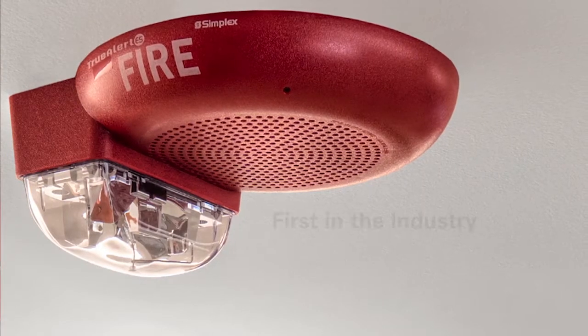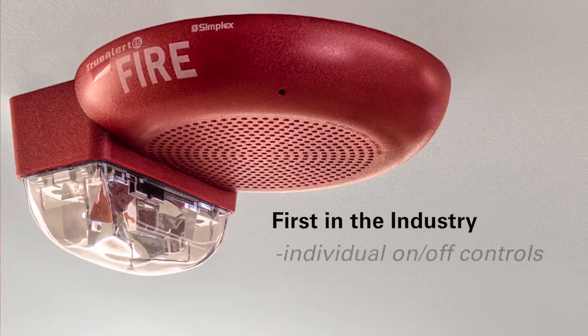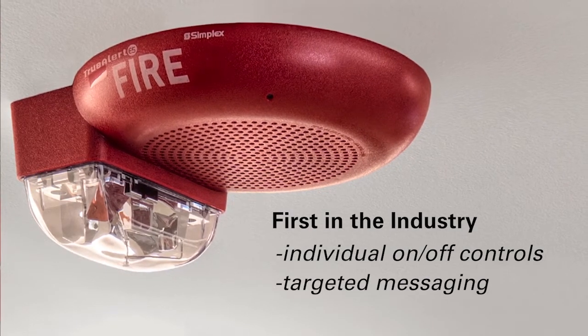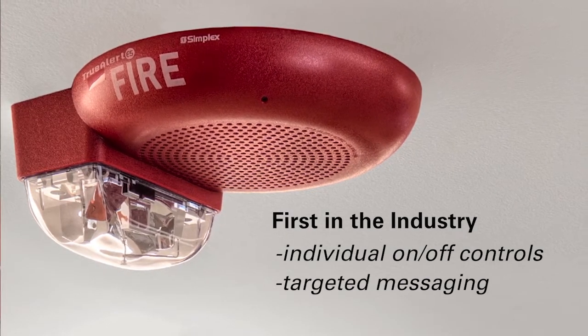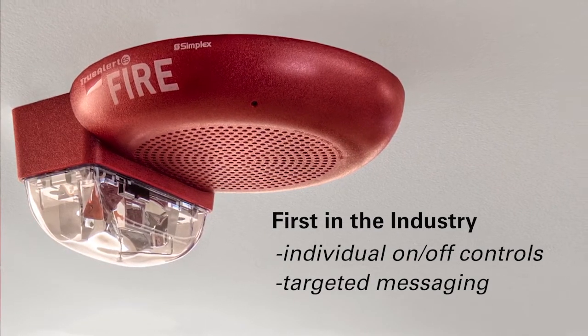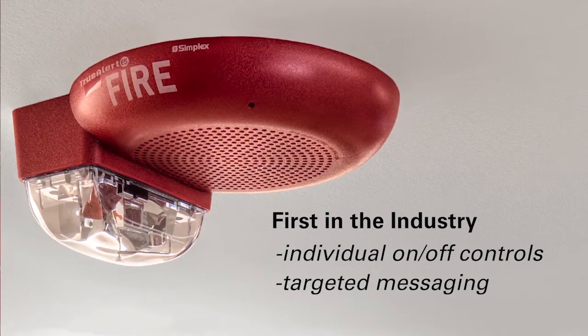TrueAlert ES addressable speakers are the first in the industry to have individual on/off control. This means that for the first time, audio messages can be played exactly where they're needed and only where they're needed, no matter how the audio system was wired during installation. This helps building occupants get the information they need to effectively and safely respond to an emergency. Let's take a closer look at how this works.